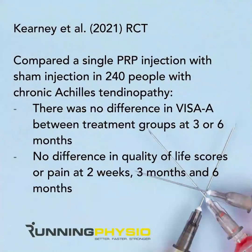We've just had a new study on this — the Kenya Tool randomized controlled trial. What they did was compare a single PRP injection with a sham injection, which involved a dry needling technique, in 240 people with chronic Achilles tendinopathy. This is quite a large group compared to some previous studies. Their main outcome measure was the VISA-A, a questionnaire used to assess Achilles pain and function, with the main time point at six months. They found no difference between the groups in VISA-A scores at three or six months.